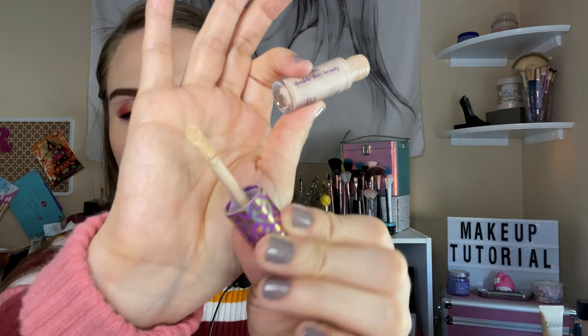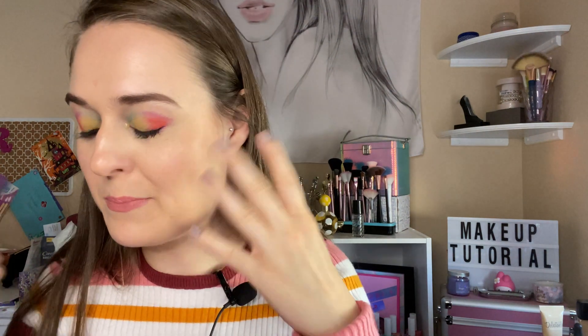First I'm going to show you this Tarte concealer that I finished — I got it from Ipsy and it's empty. I just use this doe foot applicator for my recent concealer just to blend it out, and it's empty.